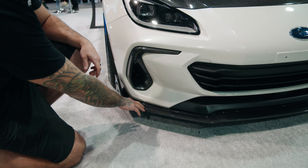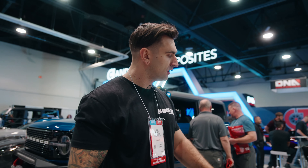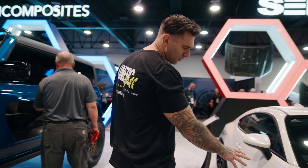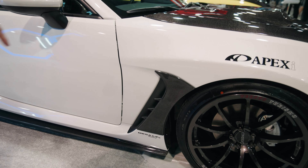It has the Saibon carbon lip as well, which utilizes mostly stock mounting locations. We got the front fender vents here — they look beautiful paired with the OEM plastic.